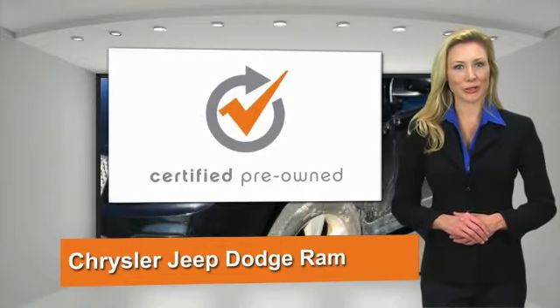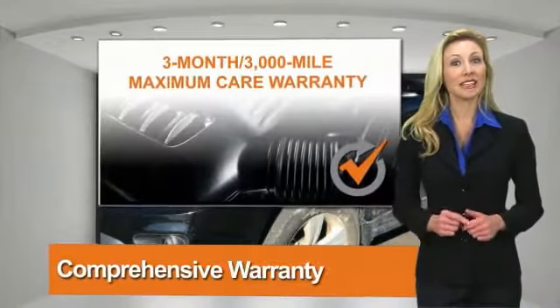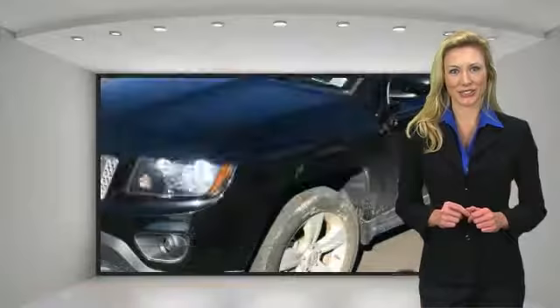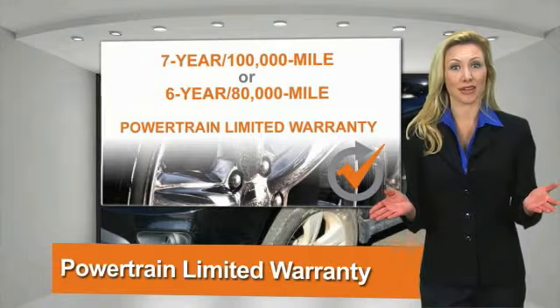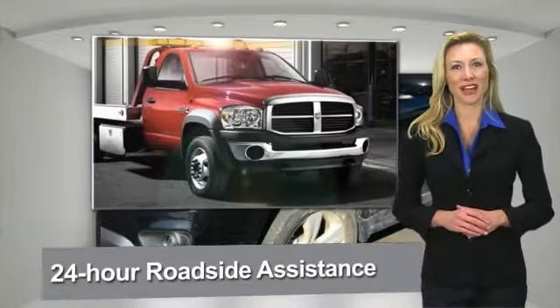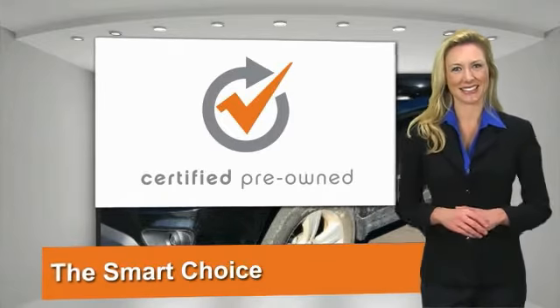All Chrysler Group Certified Pre-Owned Vehicles pass a stringent process, guaranteeing that only the finest vehicles get certified. Ask your dealer about available lifetime warranty upgrades. Chrysler Group Certified Pre-Owned Vehicles. The smart choice. Factory-backed to go the distance.